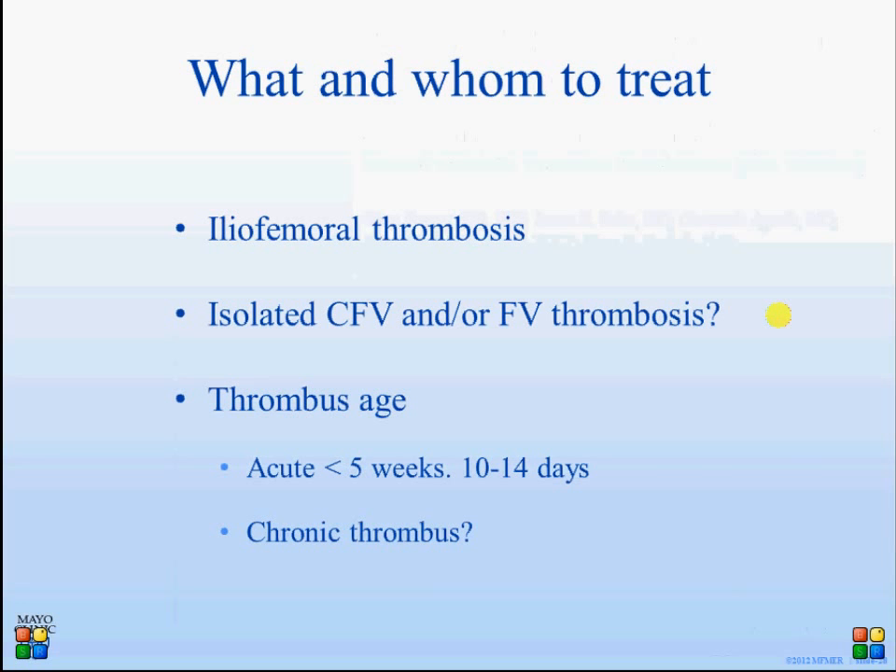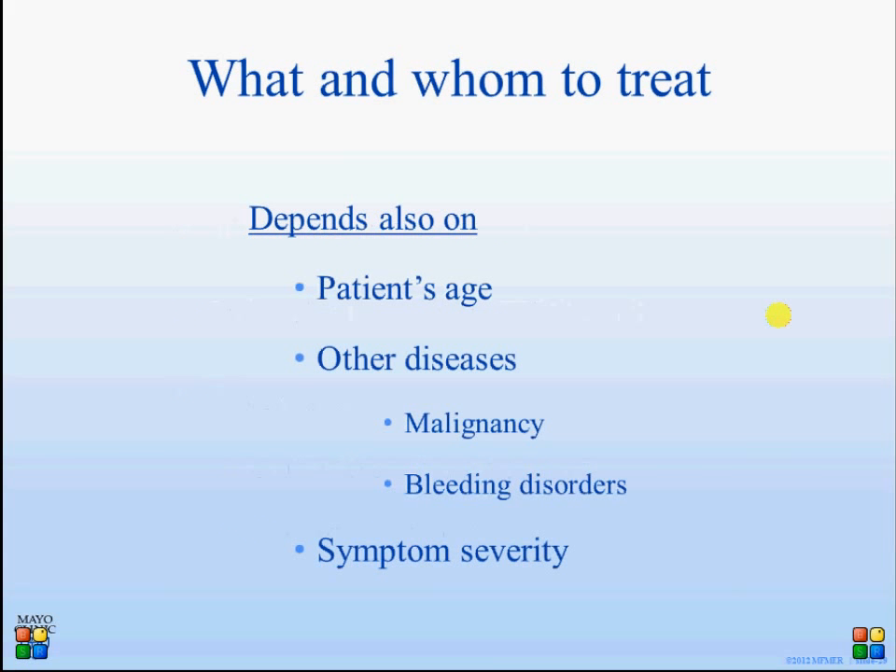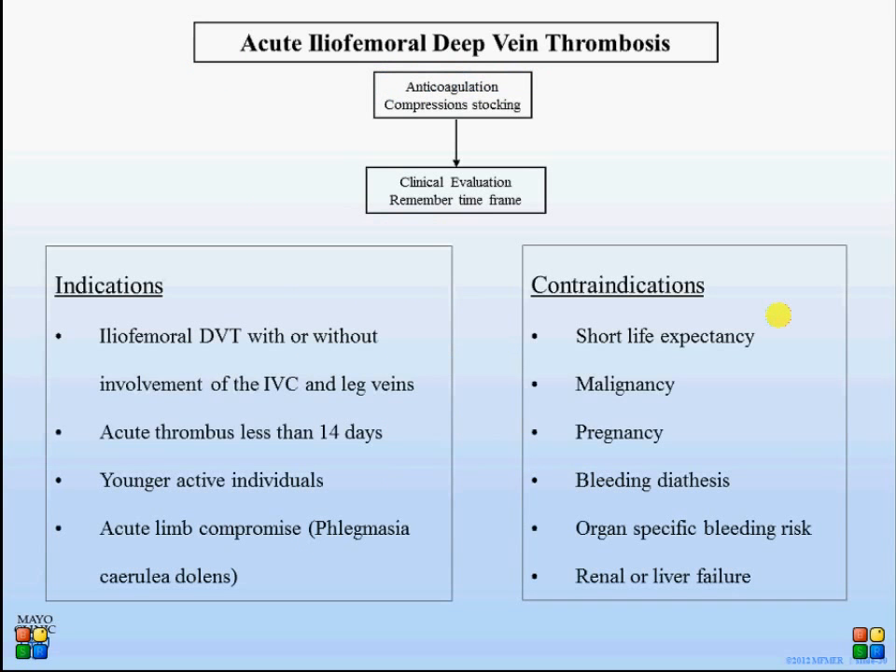As for whom we treat: we concentrate on iliofemoral thrombosis, but we also treat young patients with isolated femoral vein thrombosis. This is judged on a case-by-case basis. Some patients have very severe symptoms in the setting of cancer, so judgment must be applied to help patients in palliative situations as well as older patients with severe symptoms. There are no absolute contraindications based on age or cancer alone.